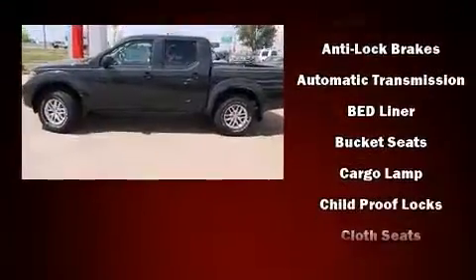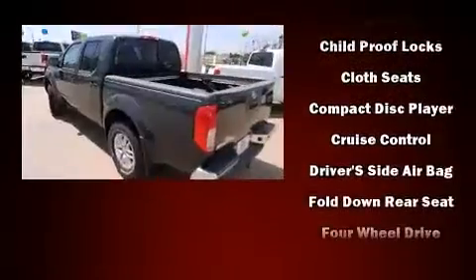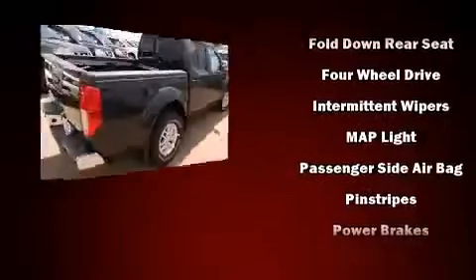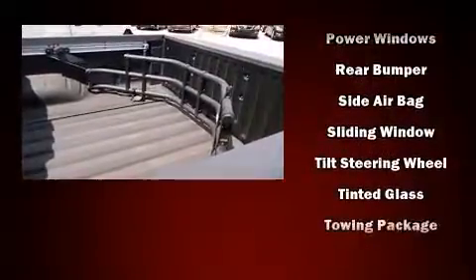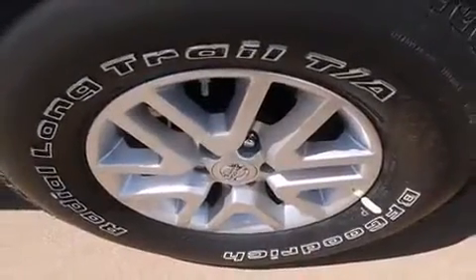Nissan ensures the safety and security of its passengers with equipment such as head curtain airbags, front side impact airbags, traction control, anti-whiplash front head restraint, ignition disabling, and four-wheel disc brakes with ABS. With electronic stability control supplementing mechanical systems, you'll maintain precise command of the roadway.